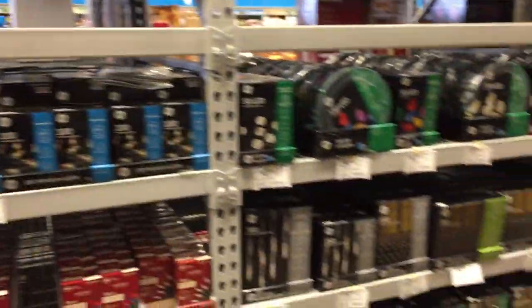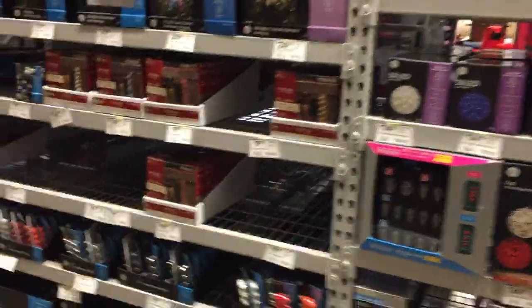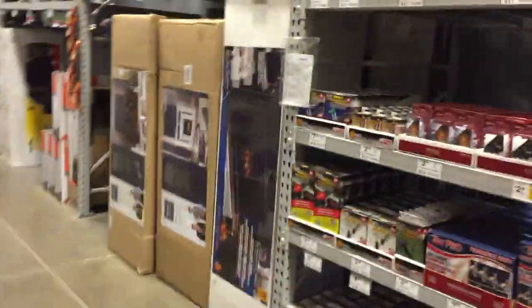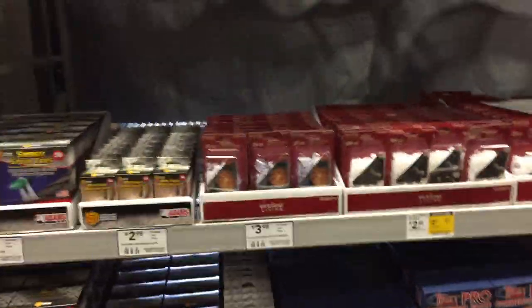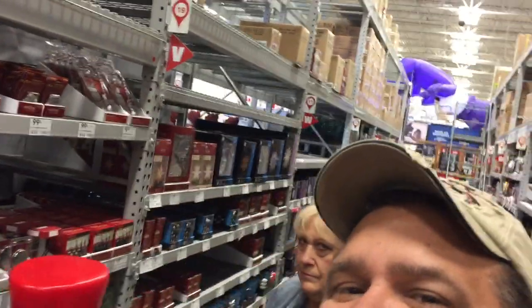Over here we have more lights. Of course we're going to get a set of Mickey and Minnie while we're here — we can't not. And more lights and more bulbs and more decorations, replacement bulbs, all kinds of stuff. I think that wraps up what we've got here. We'll do another video when they get more of their Christmas stuff in. But for now, this is The Average Joe signing off — we'll see you guys next time. Take care, bye.